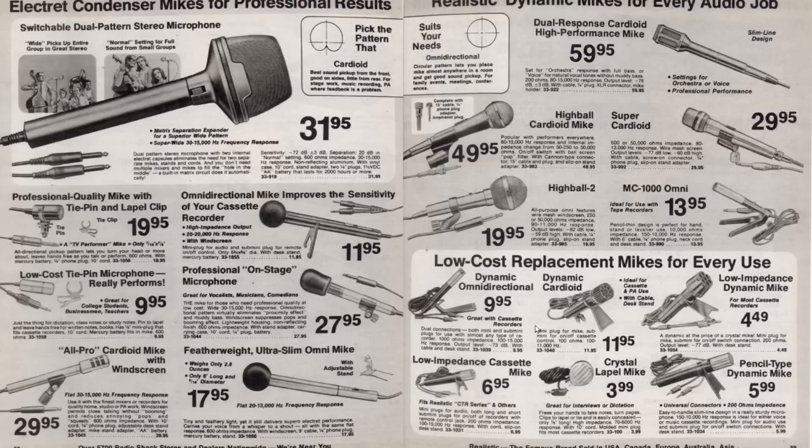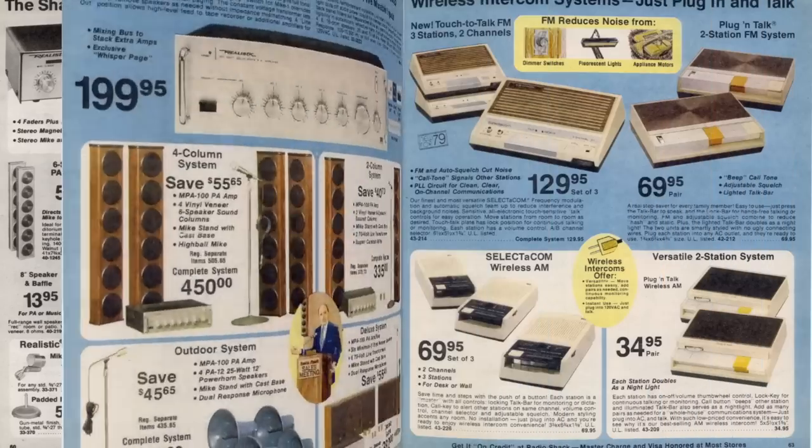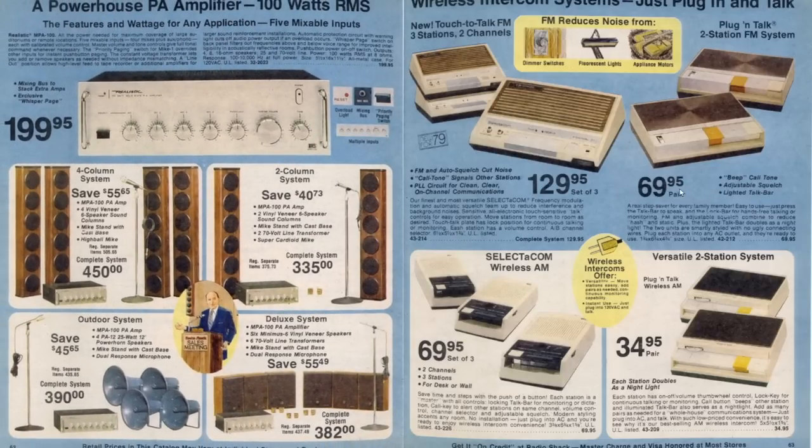Radio Shack also carried microphones. Here's some public address - PA systems - and more PA equipment. Here's a wireless intercom system: just plug in and talk.